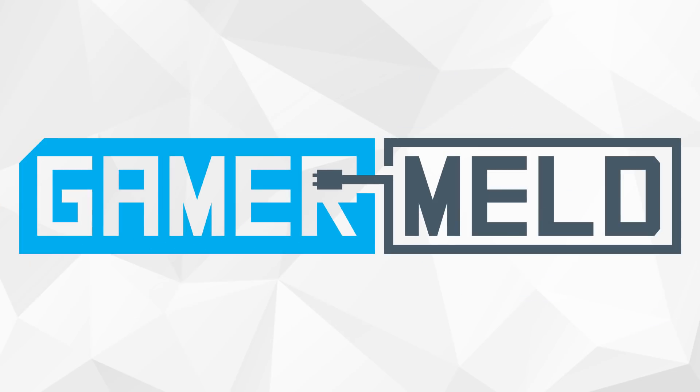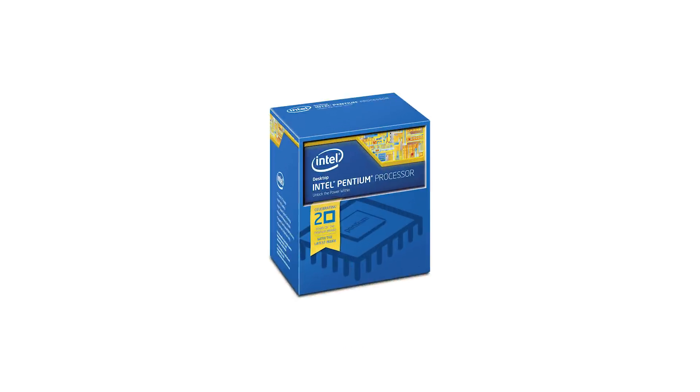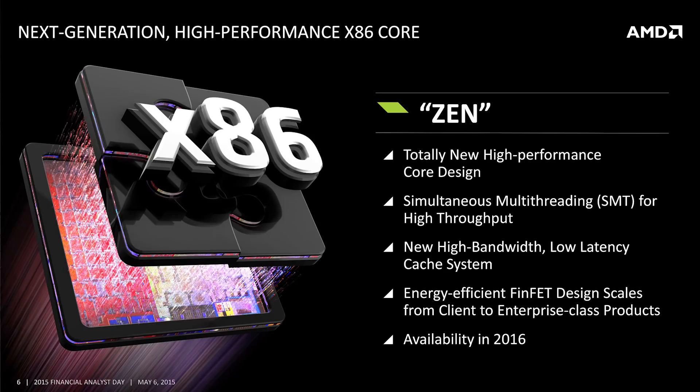Welcome back to Gamer Melt. Intel's Anniversary Edition i7-8086K isn't the company's first anniversary CPU, but the chip it's based off of is definitely one of their most significant, paving the way for our current desktop CPU's x86 architecture.